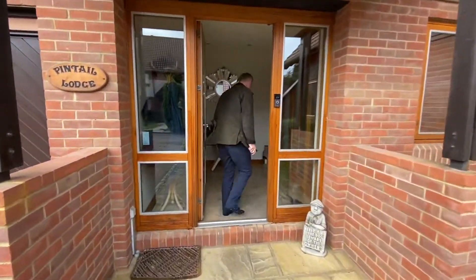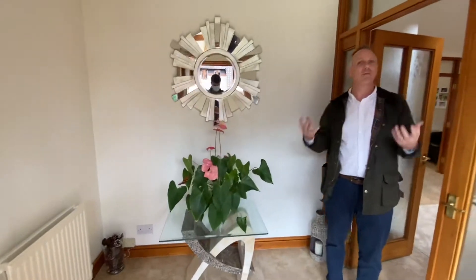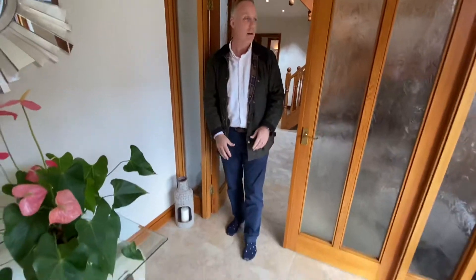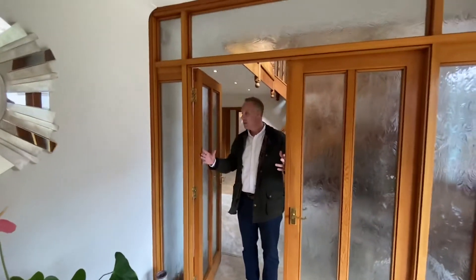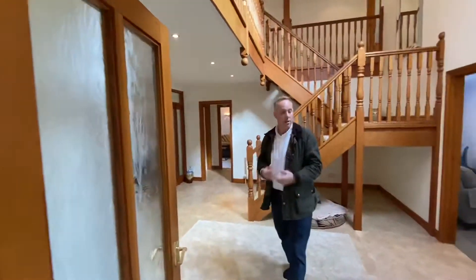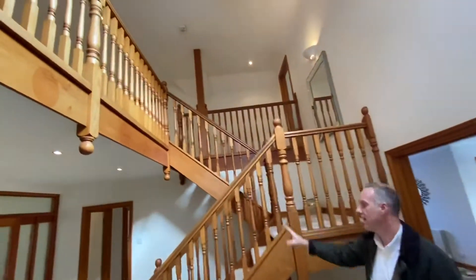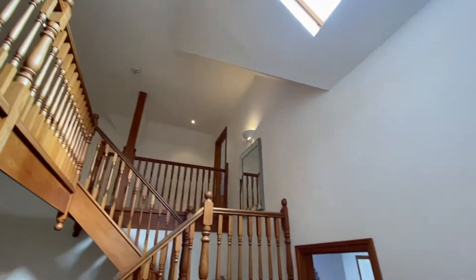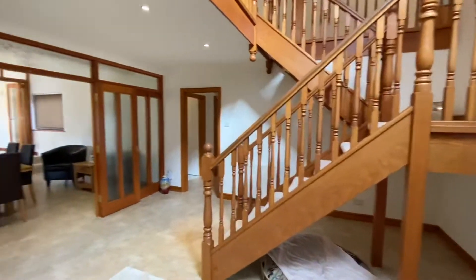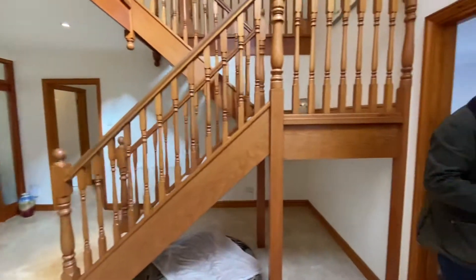Everything in this property just gives you space. Really good size entrance hall with tiled flooring, and some really nice glazed doors coming through to quite an impressive reception hall with a really glorious vaulted ceiling and gallery landing. I love the open staircase with loads of space underneath, and access to many reception rooms and office. It's a very sociable family home.